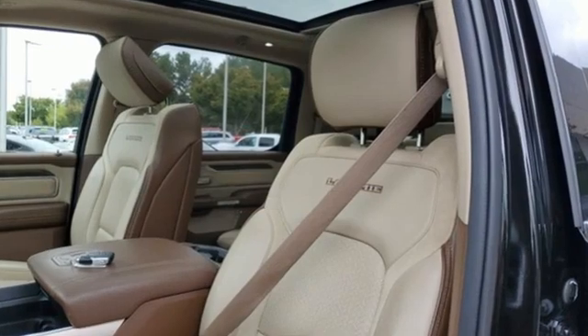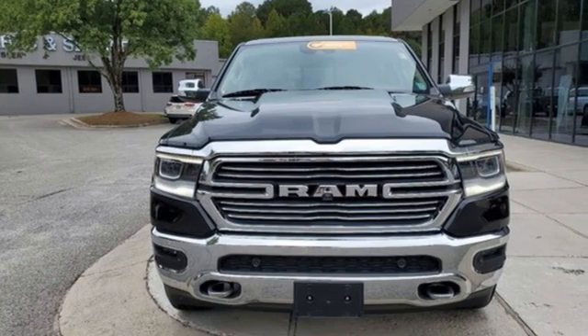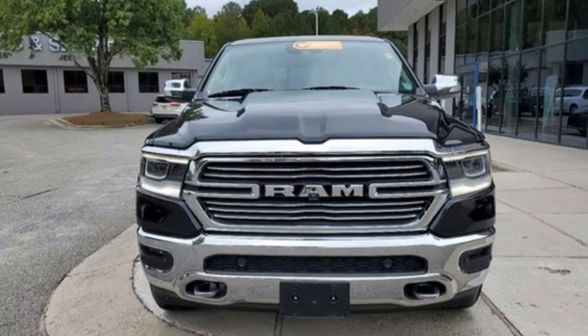Car and Driver hails pretty much everything about this new truck is very well executed. RAM works hard, plays harder. Take it for a test drive today.